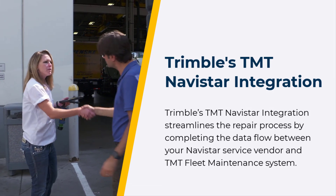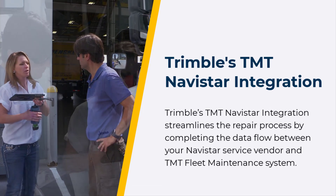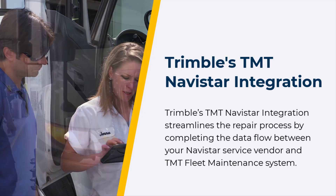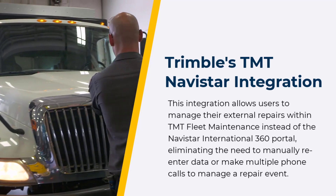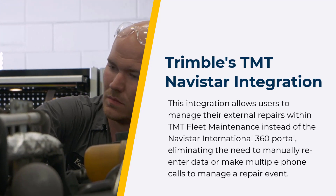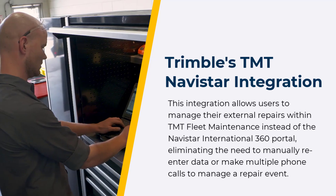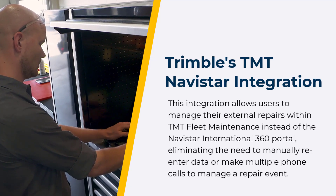Trimble's TMT Navistar integration streamlines the repair process by completing the data flow between your Navistar service vendor and TMT fleet maintenance system. This integration allows users to manage their external repairs within TMT fleet maintenance instead of the Navistar International 360 portal, eliminating the need to manually re-enter data or make multiple phone calls to manage a repair event.